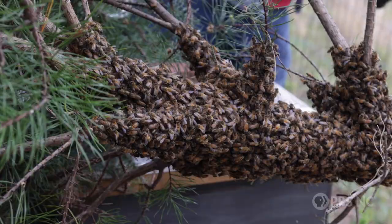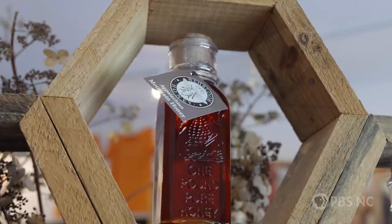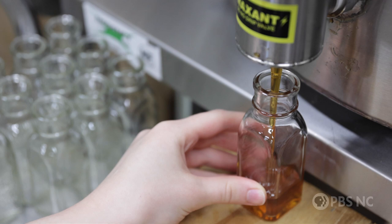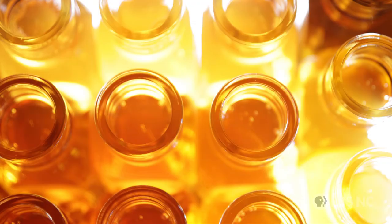Being a beekeeper, you realize pretty quickly there's a lot of effort that goes into collecting that honey and processing it. Every little honeybee makes only about a sixteenth of a tablespoon of honey — that's just pretty amazing.